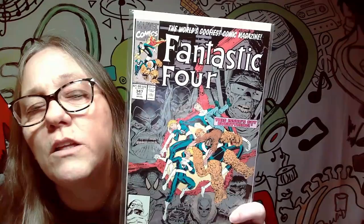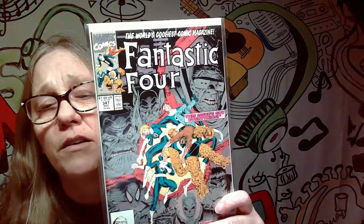Next one we got is Fantastic Four — that's a pretty sick cover, that is pretty cool. I'm not sure what year this is from, but I believe it's December 1990. All right, so that's pretty cool.